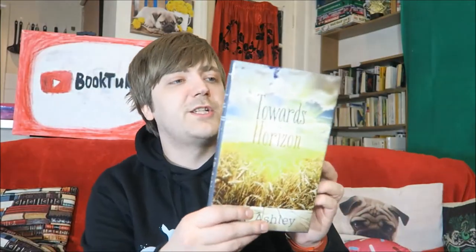Then we have Towards the Horizon by J.R. Ashley. What can I say about it? It's a random self-published — actually from Book Guild Publishing, which could still be self-published. It's a poetry collection by this guy. I don't remember it at all, so I can't tell you anything about it. Sorry.